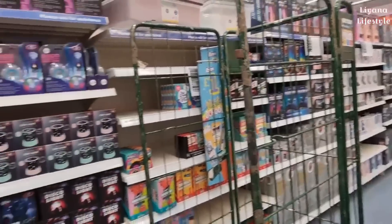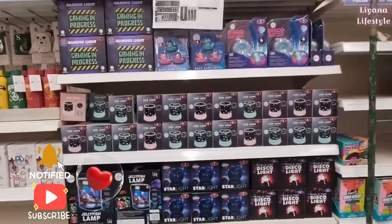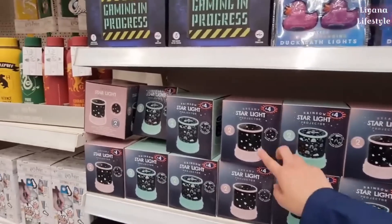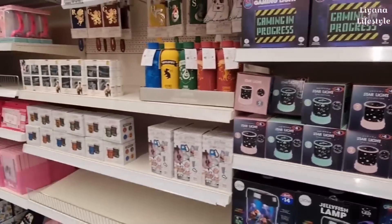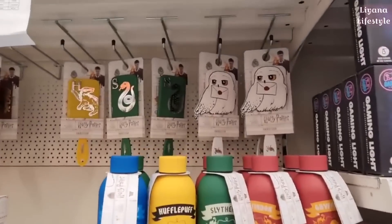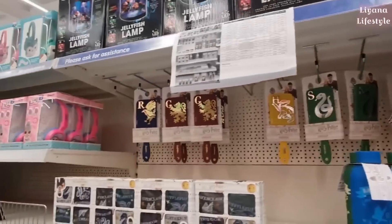They have all the usual — I think this is all just really a repeat. Starlight projectors, they have two different ones for £4. They've got some Harry Potter — bottles and hairbrushes. These are new actually.